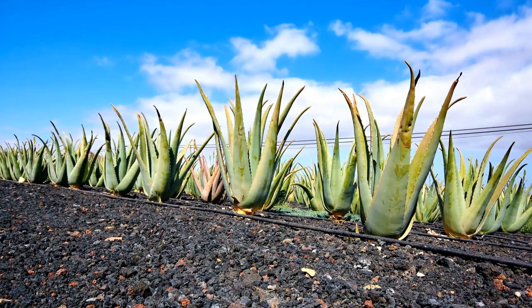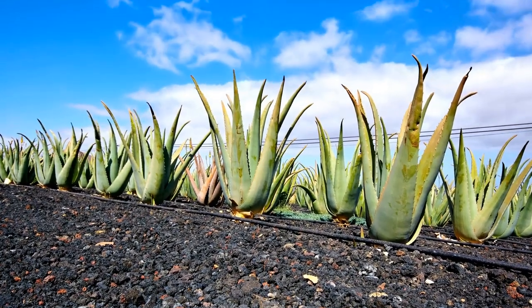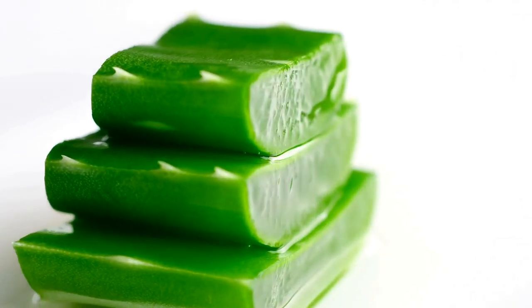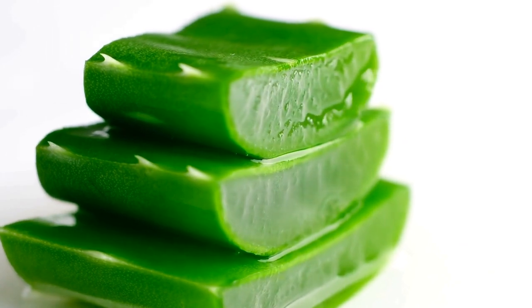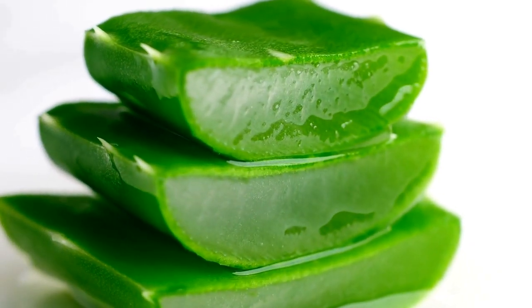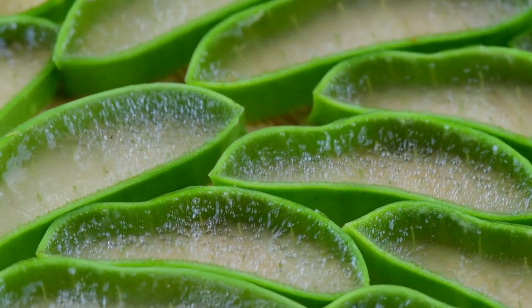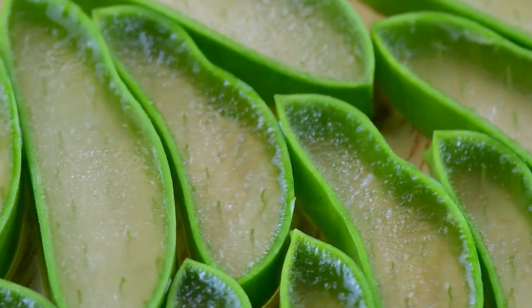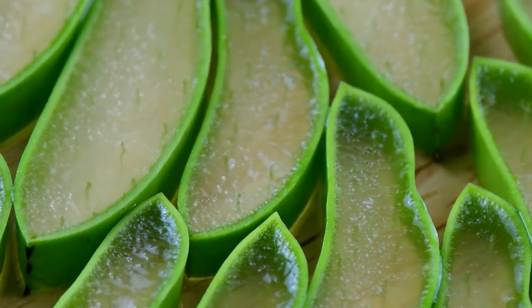If applied topically, aloe vera gel works as a soothing ingredient for the skin. Its cooling properties help relieve sunburns, insect bites, as well as other skin irritations. The gel's high water content helps moisturize the skin, encouraging the regeneration of cells and preventing dryness. It also has antioxidants that help reduce the appearance of wrinkles and fine lines, making it a sought-after component in anti-aging skincare.